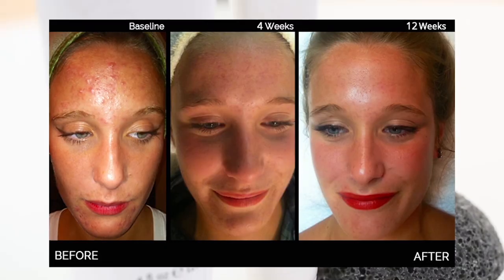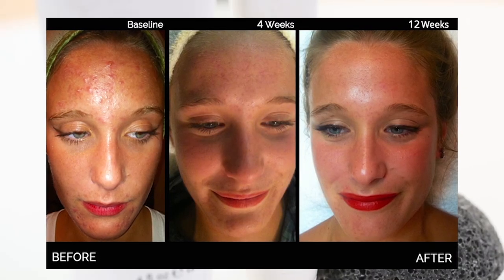I was intrigued when I saw these before and after pictures of this lovely lady. Impressive, right? Adults get acne — it's a fact. And we can't use just any products.